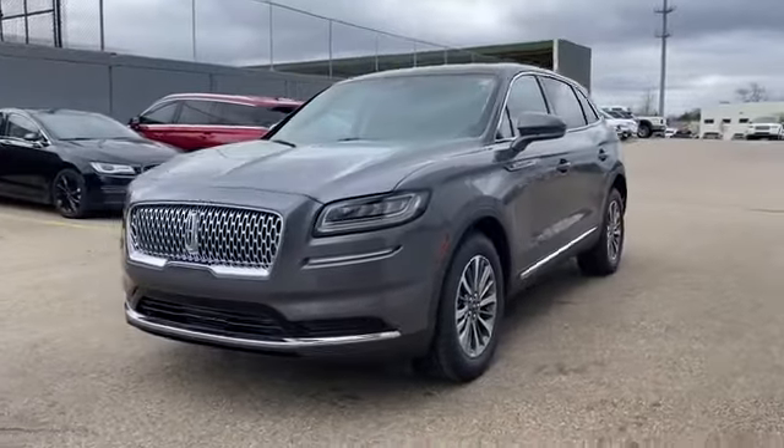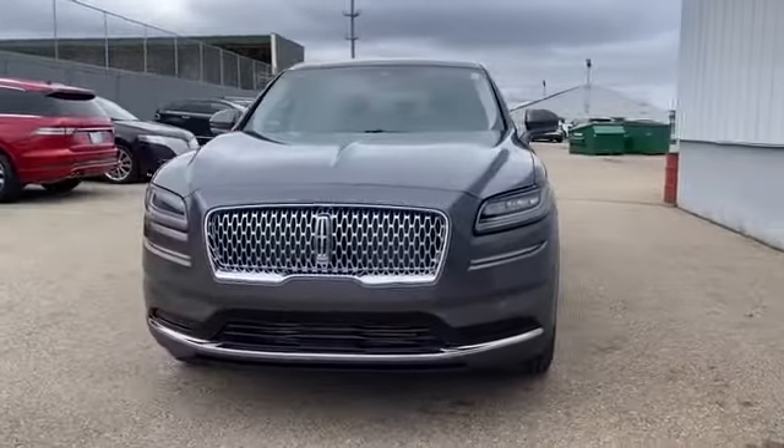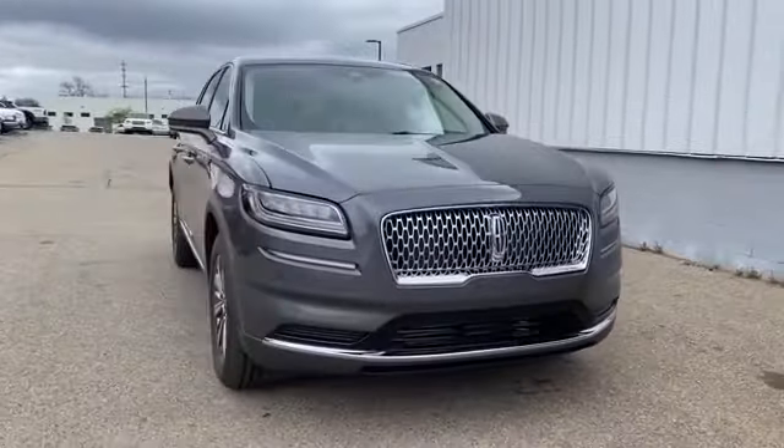2021 Lincoln Nautilus. It's equipped with a full package of convenience and efficiency,